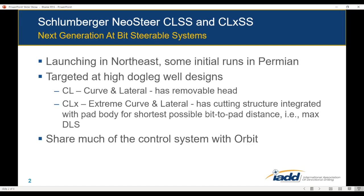They've enhanced their ability to steer exactly to the line — at least that's what they're marketing. They've been having fairly good runs in the Northeast, which is a more forgiving place to try new technology. They've also had a few runs in the Permian. They are targeting this at higher-end, high dog leg well designs. CL stands for curve and lateral — they are promoting the fact that you could drill a curve and just keep going all the way to TD, giving you the high dog leg in the curve and a very tight tolerance on the lateral portion.